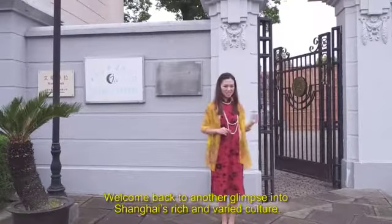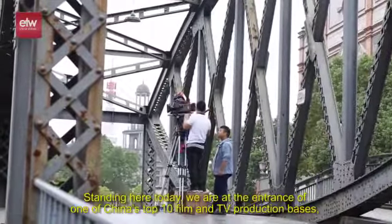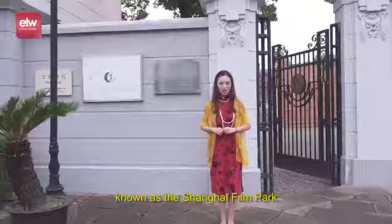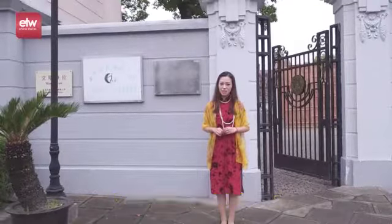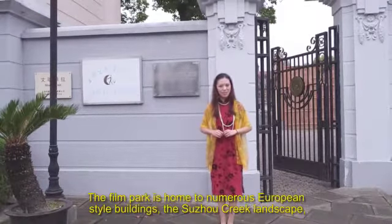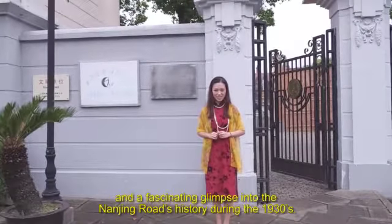Welcome back to another glimpse into Shanghai's rich and varied culture. Standing here today, we are at the entrance of one of China's top 10 film and TV production bases, known as the Shanghai Film Park. The film park is home to numerous European-style buildings, the Suzhou Creek landscape, and a fascinating glimpse into Nanjing Road's history during the 1930s.